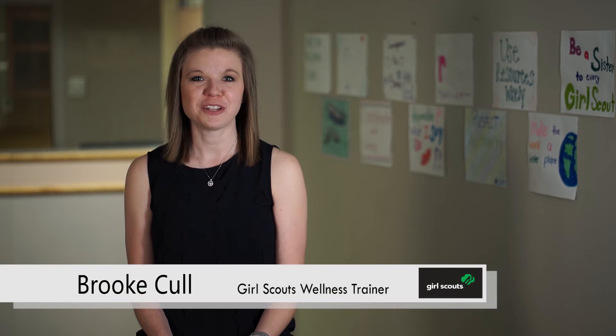Hi, this is Brooke Holt. Welcome to the fourth week of your Girl Scout Leader wellness training series. Let's start by reviewing your progress and goals from the last couple of weeks.